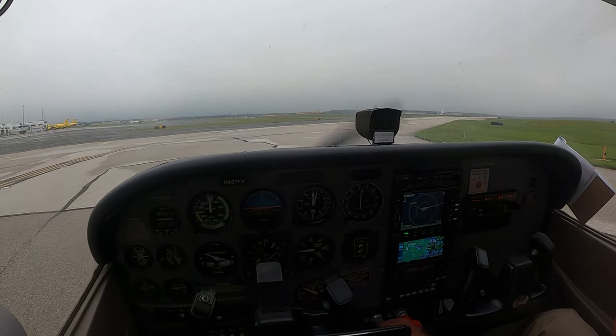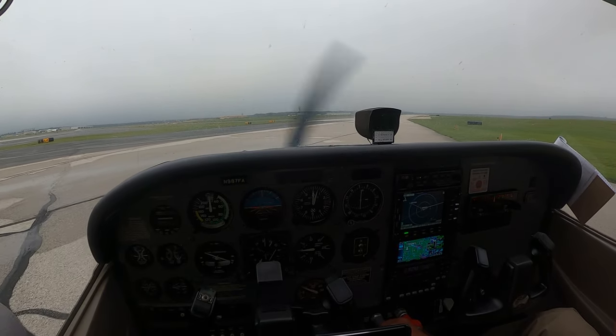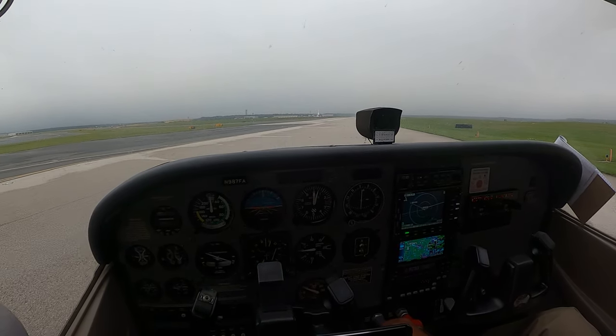That's a good solid IFR. That was good IFR — an approach to minimums.